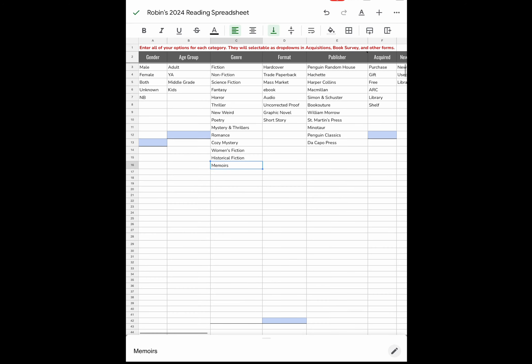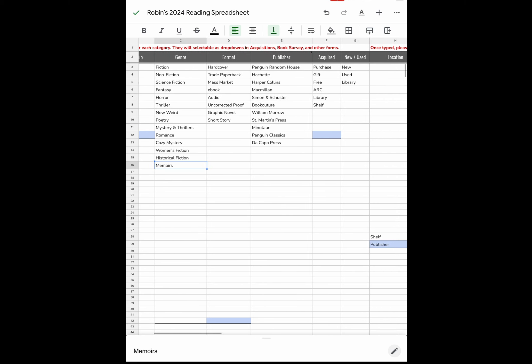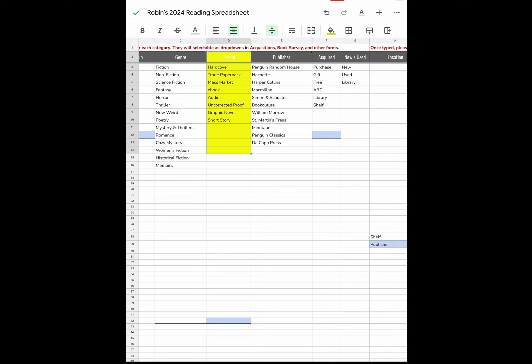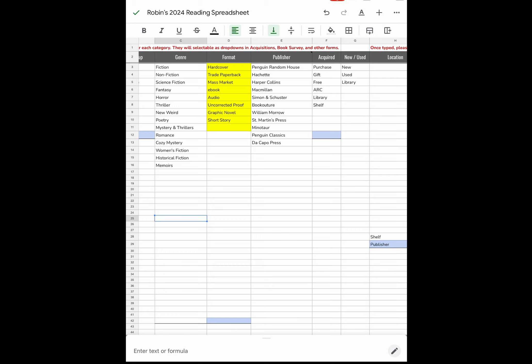I could even add more — if I wanted to add memoirs, I just added another genre to that category and I can add as many as I need to. For format, you have hardcover, trade paperback, mass market, ebook, audio, uncorrected proof, graphic novel, or short story. The three main formats I use are uncorrected proofs, audio books from my library, and Kindle ebooks from Kindle Unlimited.